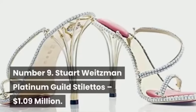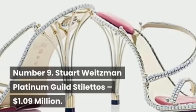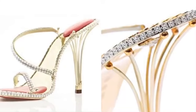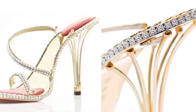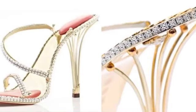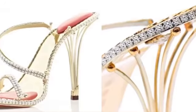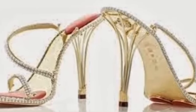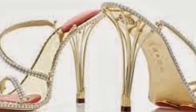Number 9: Stuart Weitzman Platinum Guild Stilettos, $1.09 million. Harrods describes Stuart Weitzman shoes as perfectly fusing wearability and style — an example of laid-back luxury for every occasion. These gorgeous strappy stilettos were designed using platinum fabric and encrusted with 464 sparkling diamonds sourced by jeweler Quiat. The combination of round and pear-shaped diamonds are removable so they can also be worn as jewelry. Mulholland Drive actress Laura Herring wore these million-dollar shoes to the Oscars.